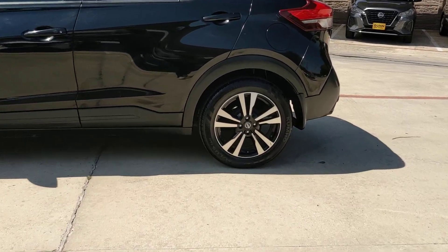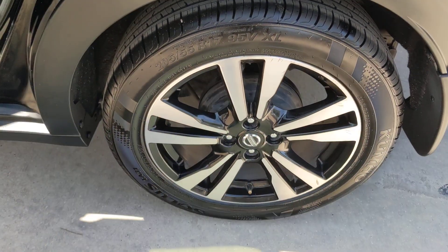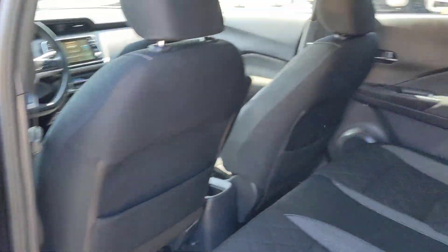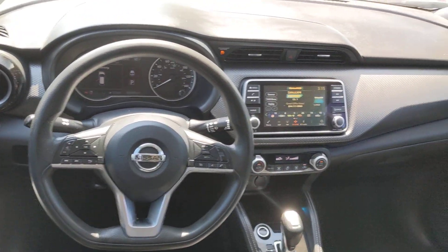These are just some of the great options this vehicle comes with: Pre-Collision System, Keyless Entry, Backup Camera, Satellite Radio, Heated Mirrors, Keyless Start, Remote Engine Start, Aluminum Wheels, Blind Spot Monitor, and Bluetooth Connection.